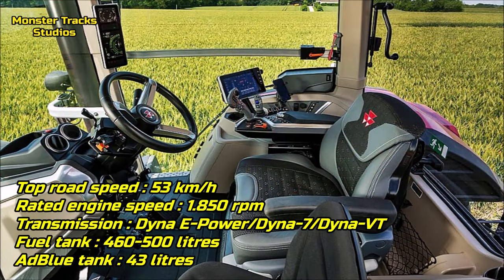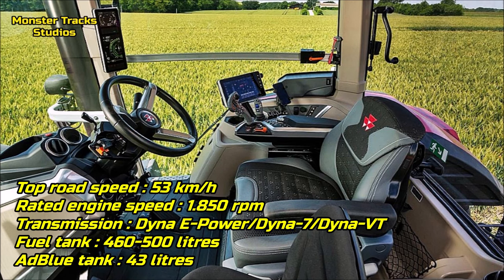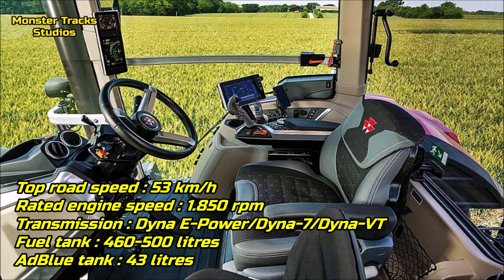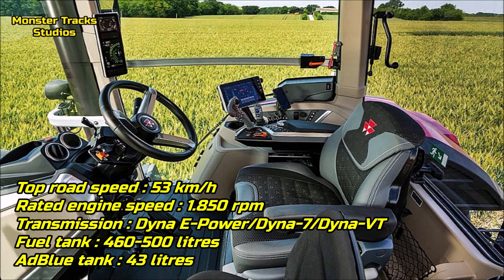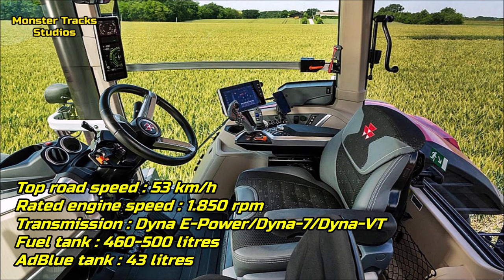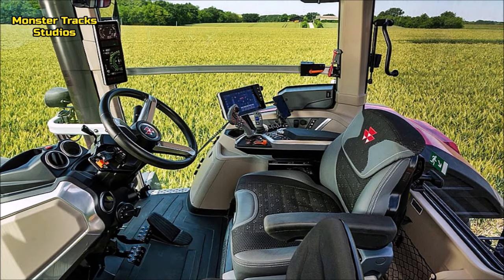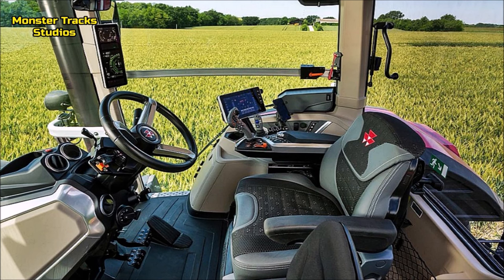The top road speed of Ferguson is at 53 kilometers per hour max with 1,850 RPM of rated engine speed, wearing the Dyna-E Power, Dyna-7, or Dyna-VT transmission, and a max fuel tank capacity of 460 liters or 500 liters on Dyna-VT, plus a 43-liter AdBlue tank capacity.